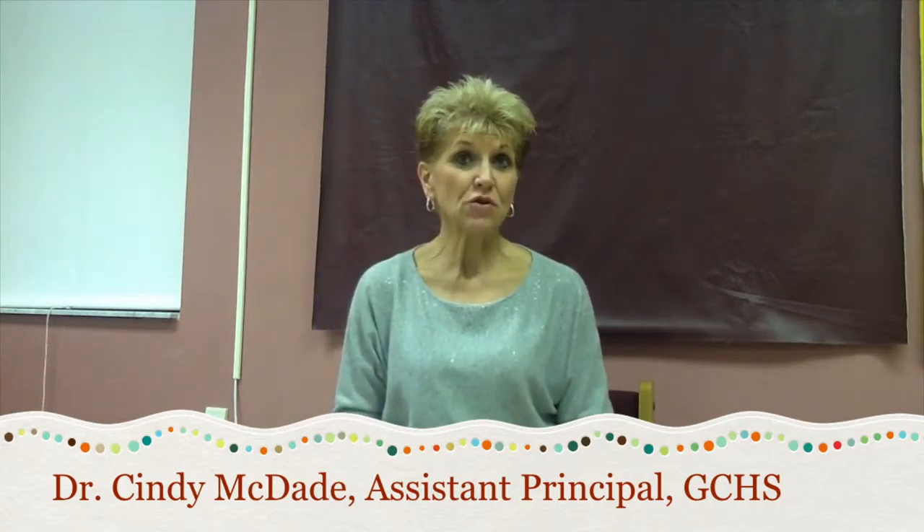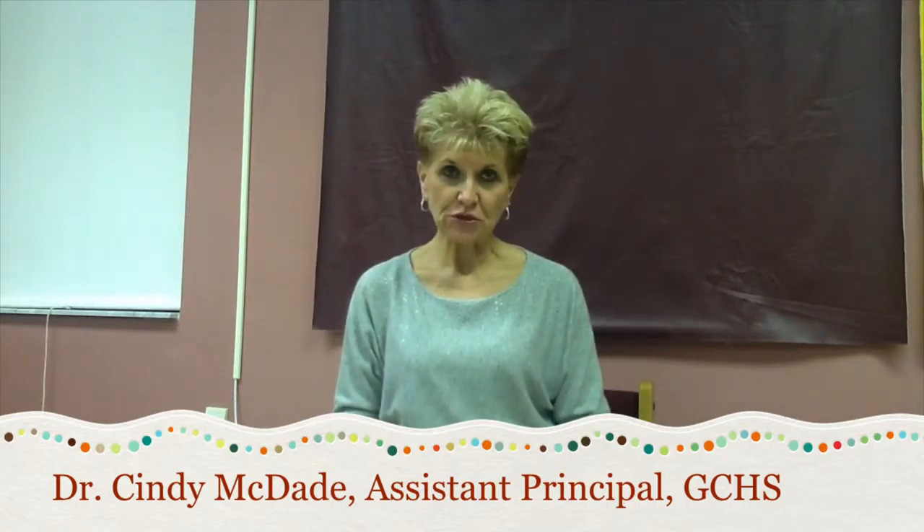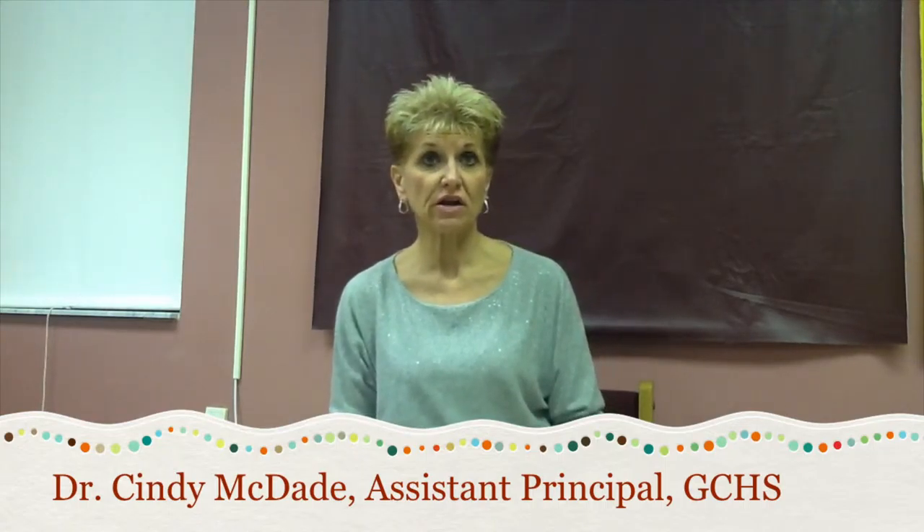I've seen Cranium Core being used in a senior American government classroom. Seeing seniors totally engaged in a book that they were reading. Cranium Core gives them not only the competition that motivates our students, but they can work as teams, so your lower readers can be assisted by your higher level readers.